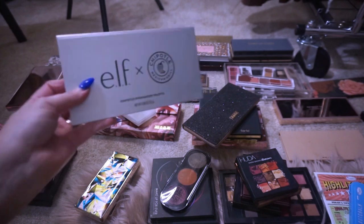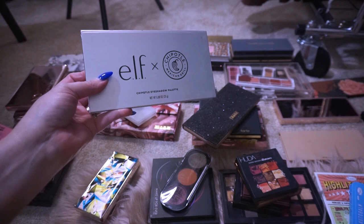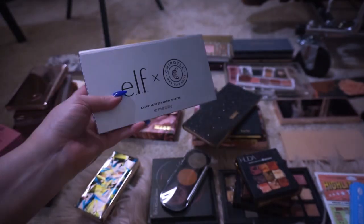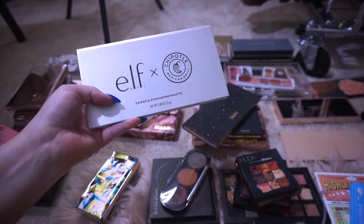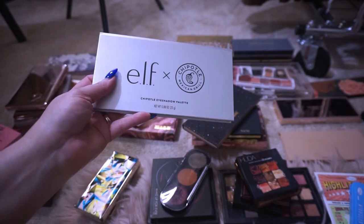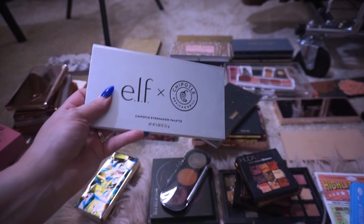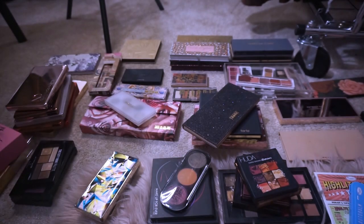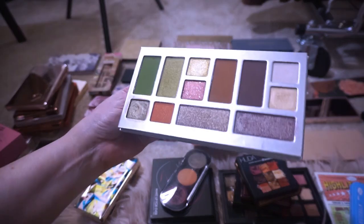So this is Elf. I'll link the video I did on this palette — it's been years. I did a video on the Chipotle and Elf collab and I really enjoyed this palette a lot. I have a lot of these palettes that I did reviews on and I'll try to link the ones I can find, but they're pretty old as far as videos. I don't think I've done an eyeshadow palette review in a long time.